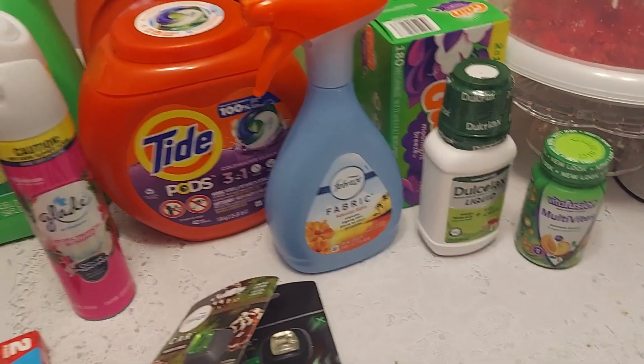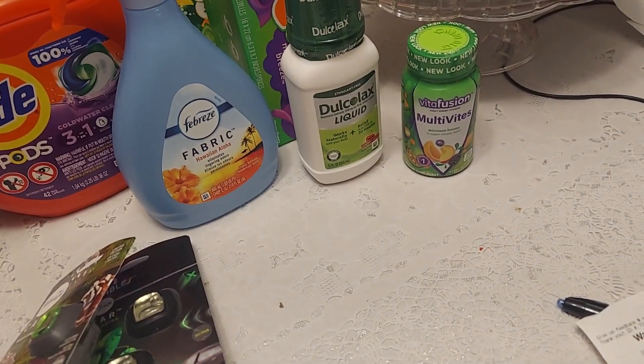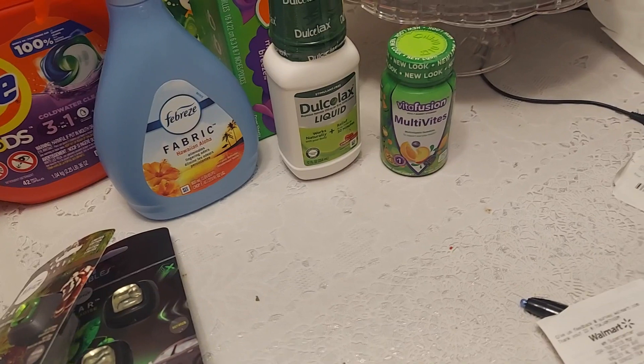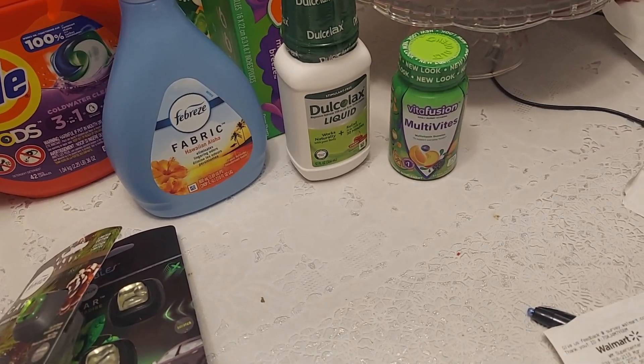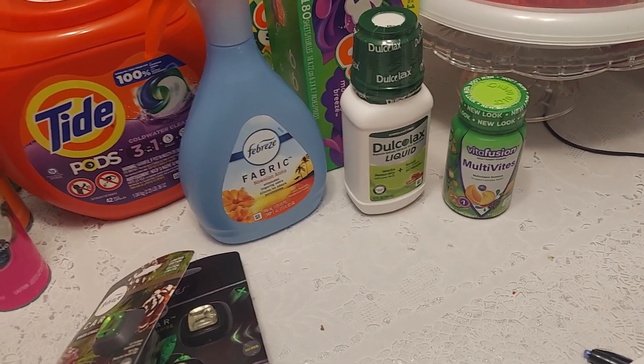The Docalat liquid was five dollars and 64 cents; ibotta gave back three dollars. The Vital Fusion multivitamins were five dollars and 98 cents and ibotta gave back two dollars and 50 cents.